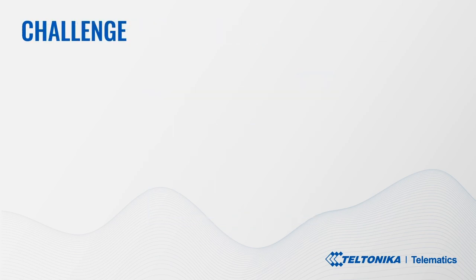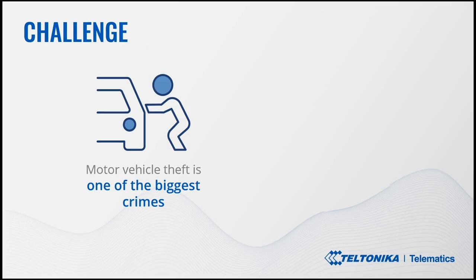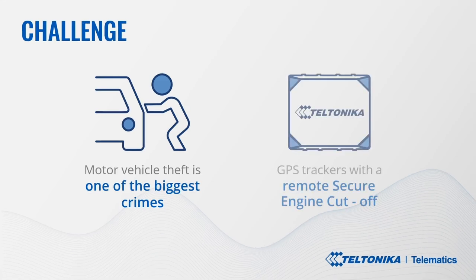The challenge. Motor vehicle theft is one of the world's biggest concerns and the fastest growing crimes in many countries across the world. This major issue is causing over 6 billion US dollars in losses globally every single year. Keeping in mind the demand for a solution in the market, Teltonika Telematics has introduced a remote vehicle disabling system in its GPS trackers known as Secure Engine Cut-Off, or SECO in short.